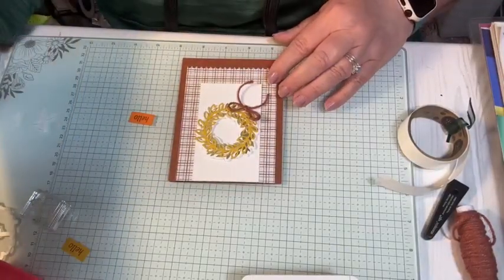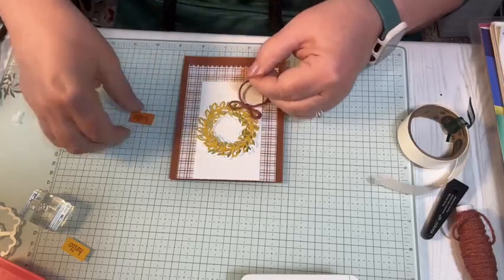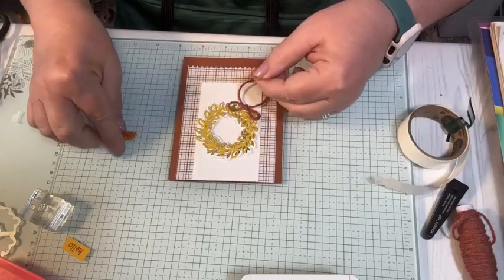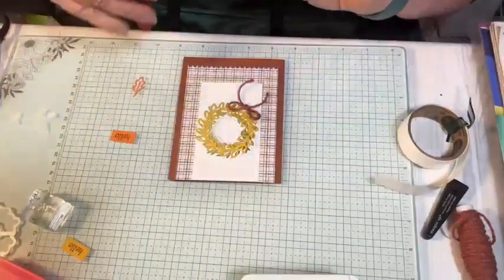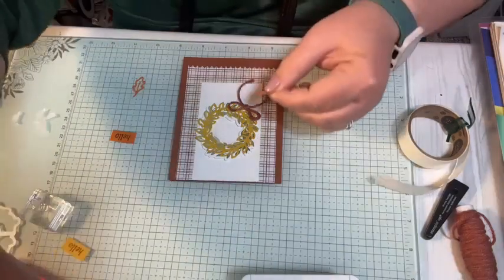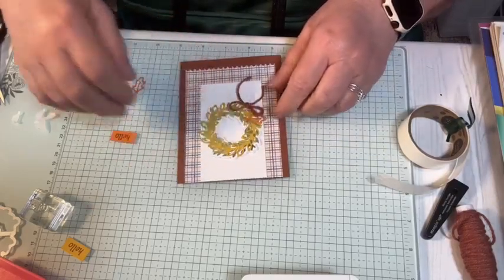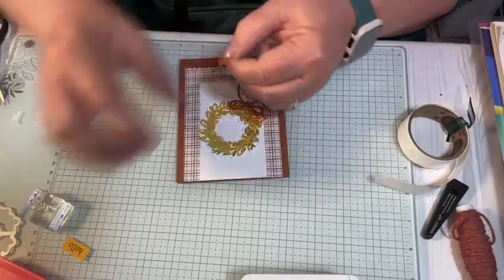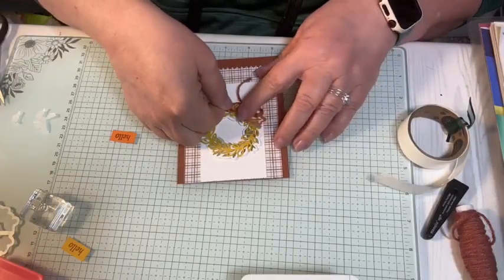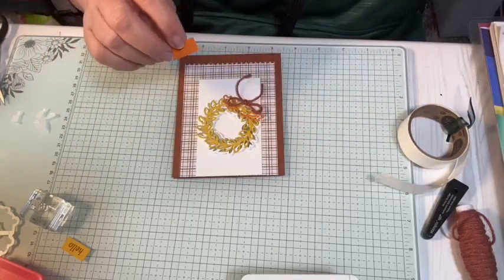And then I have these two little pumpkin pie leaves. I'm not sure that I like that, but we'll go with it. I'm going to put a little bit of glue here and a little bit on this one. And then I'm going to pop this up with a dimensional.